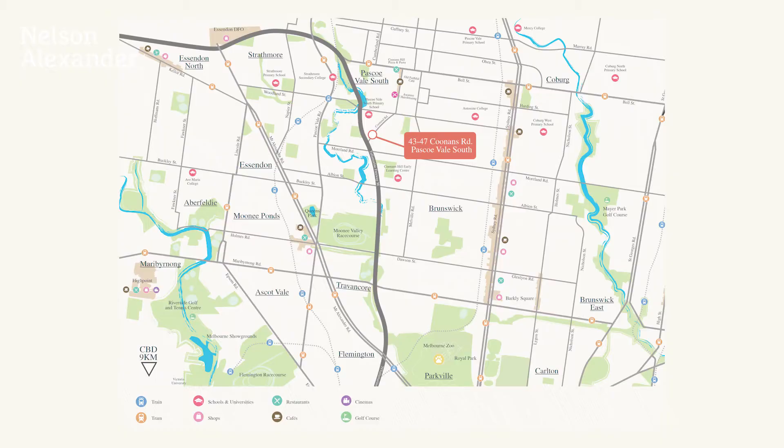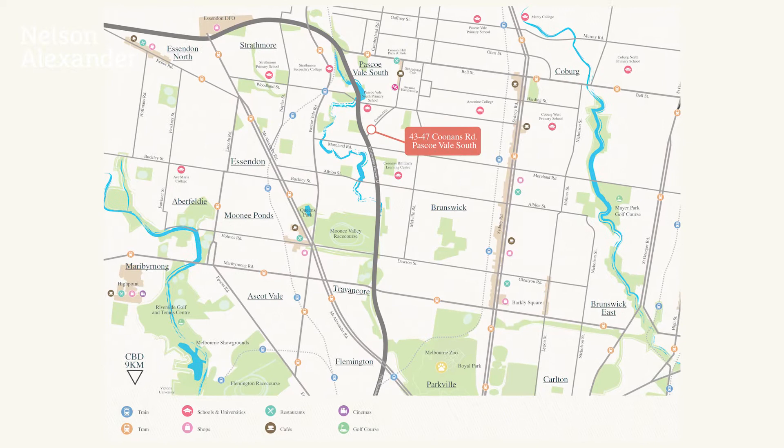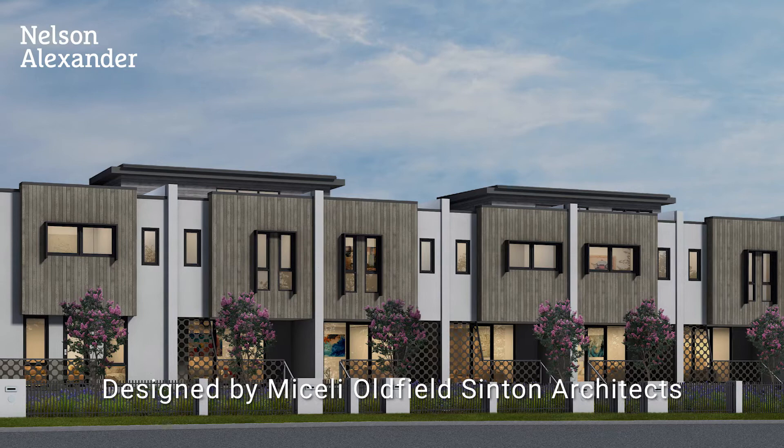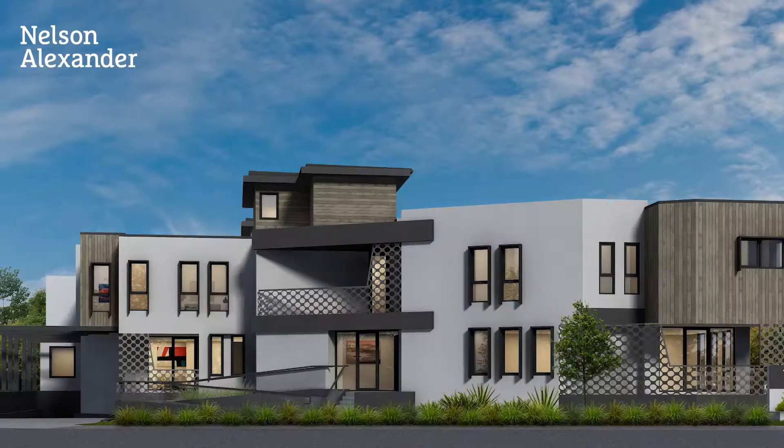A vibrant inner urban location on the fringe of Coonan's Hill sets the scene for this exceptional boutique residential development, The Brentwood, designed by renowned Michelli Old Build Sinton architects.